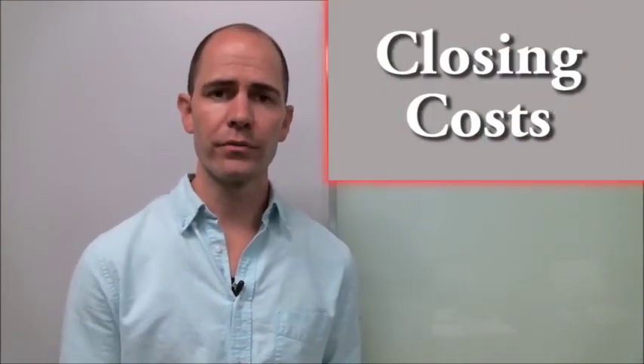There are conventional loans as well, and depending on your credit and your personal situation, one loan may or may not be better than another for you. Additionally, you've got to keep in mind closing costs — that's another part of your initial cost when buying a home. For more information on that, be sure to give me a call.